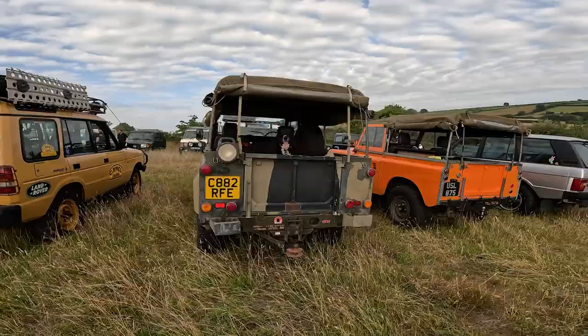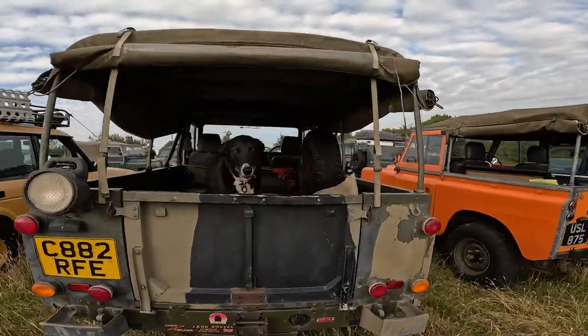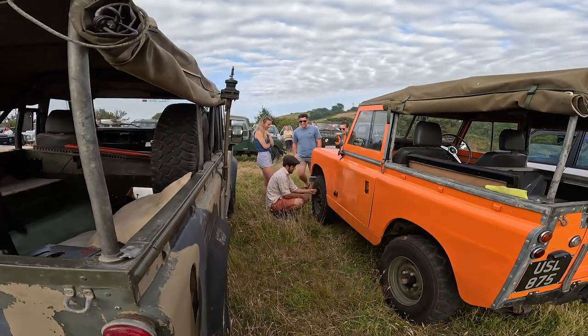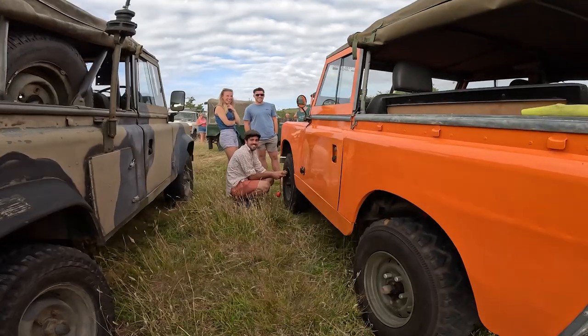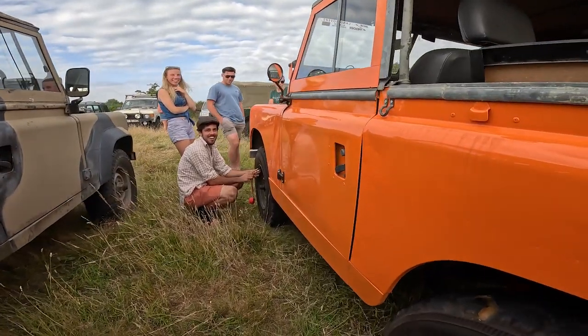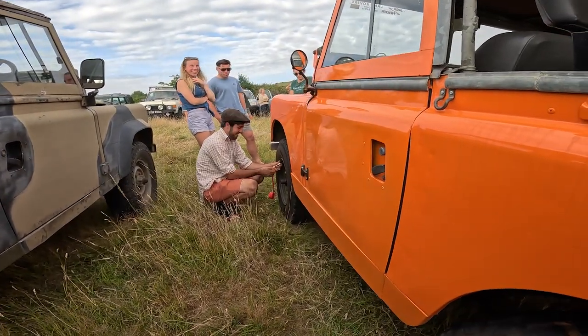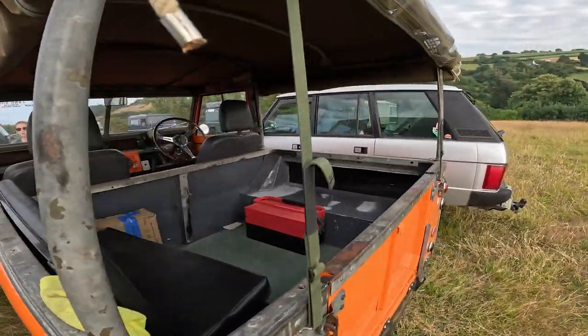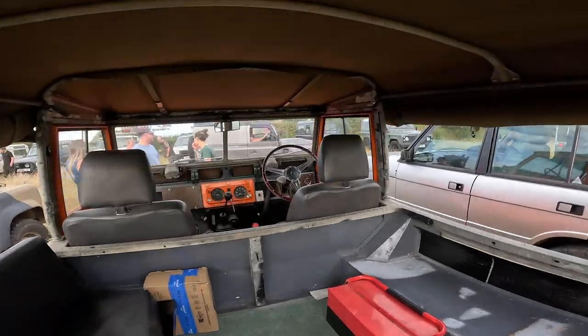Here's Jack's just next to it as well, and it's got Holly in the back — she always comes on all the adventures. So this is Katie's orange Series — the bonnet pops up like a racing car, it's got a good interior.